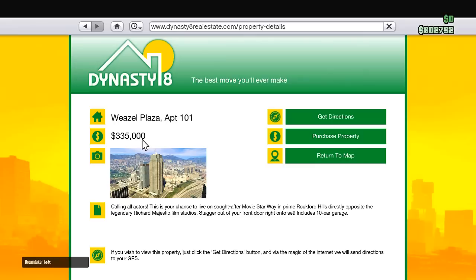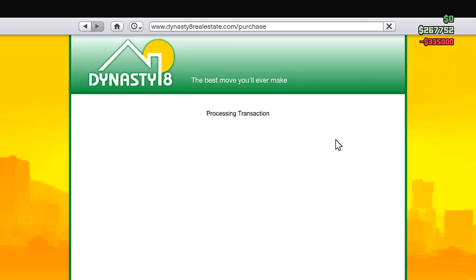Alright guys, so here we are — I found it. It's Weasel Plaza apartment 101. I don't know where I saw this, it might have been an article or something, but it just looked really good. It comes with a 10-car garage. You can get some for like $190 to $200k, but this one's got really great views, which is awesome. I want views — everybody likes views. Let's get a pretty decent one but not waste all our money. Purchase property — boom!